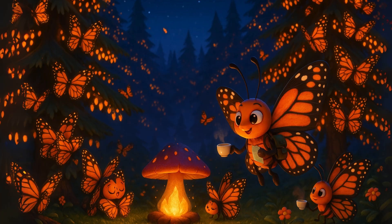In Mexico, millions of monarchs snuggle together, covering the branches of trees like a cozy orange blanket, so they can stay warm with their butterfly friends.